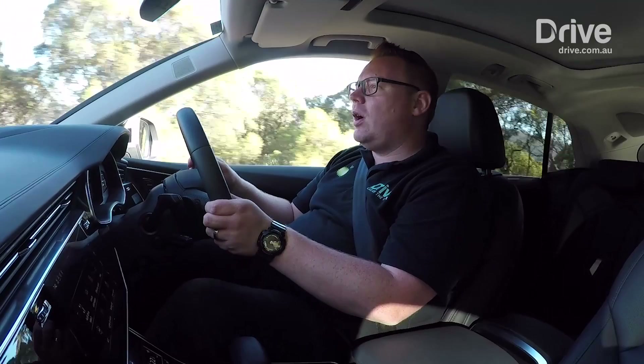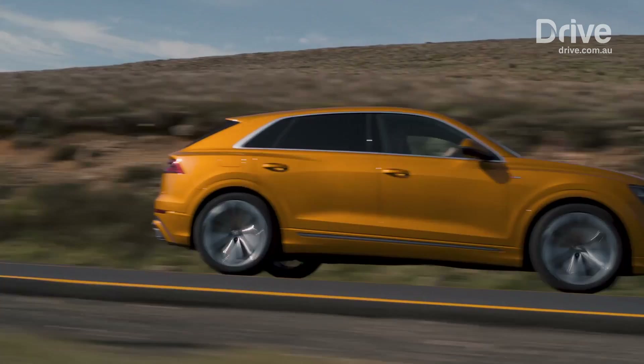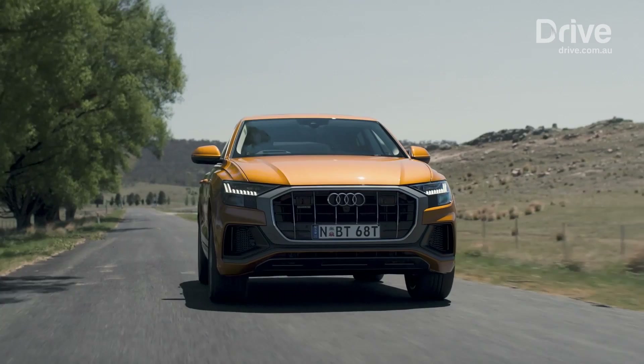Audi's range-topping cars all wear the number 8: the A8 is its premium sedan, the R8 is its fastest performance car, and the Q8 is its top-of-the-line SUV. Impressive to drive and beautifully finished, the new Q8 deserves to be a member of that club. It's on sale now.